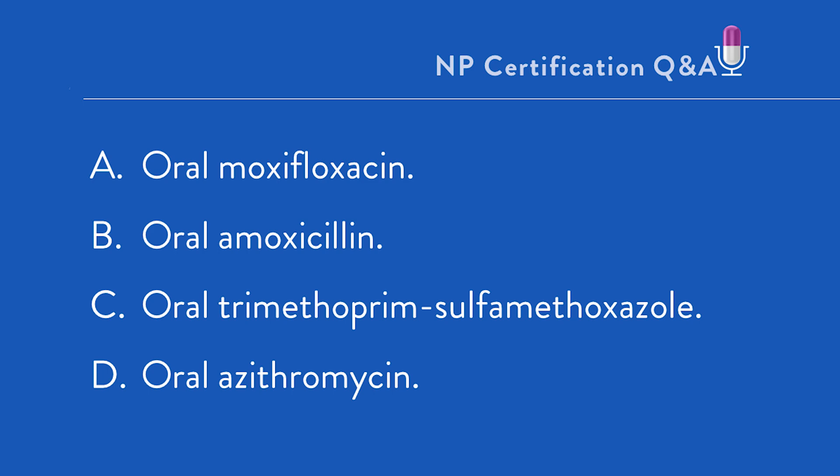Where do you start? First, of course, determine what kind of a question this is. We're told the diagnosis — acute otitis media — and we're prompted to prescribe an antimicrobial. This is a plan/intervention question. Key components in the history: no drug allergies are reported, so we can prescribe any antimicrobial consistent with evidence-based practice. No recent antimicrobial use, which significantly limits the risk of infection with a resistant pathogen.